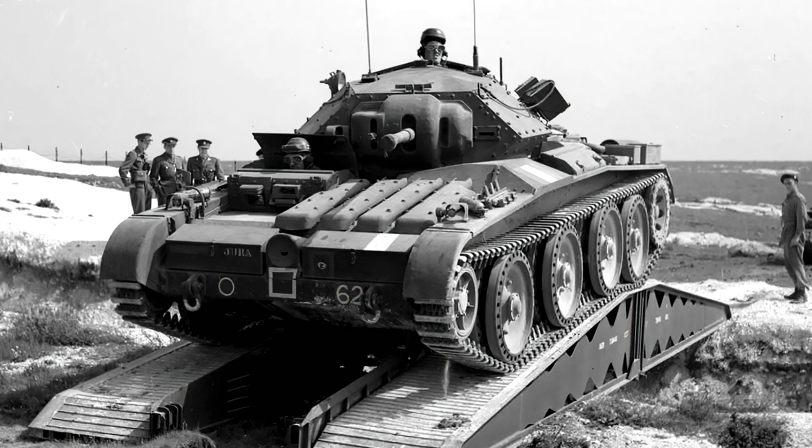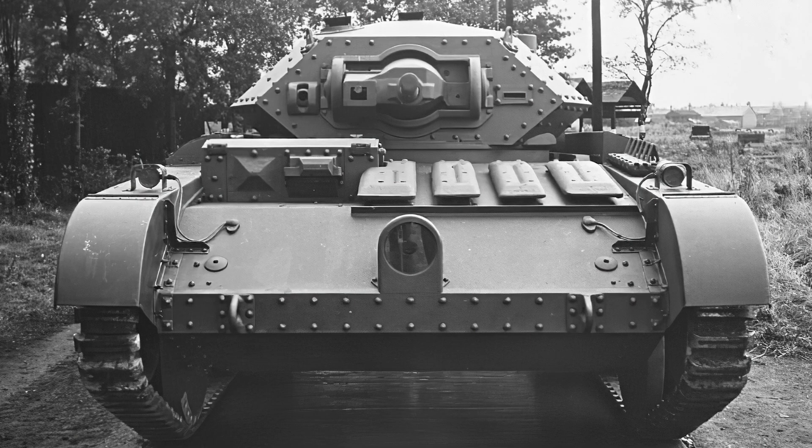So what have we established? The fault lay with the changes between design and product, where a good design was not flexible enough to change with the shifting desires of the general staff — something that still affects tank design today. The second major problem was rushing things to the production stage, which generally doesn't allow time to establish faults, but could be understood given that the Germans were on the doorstep.